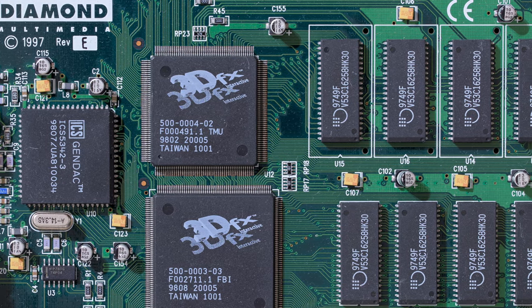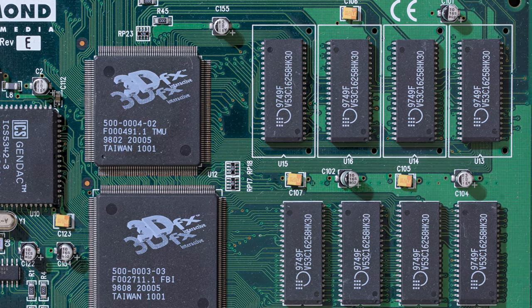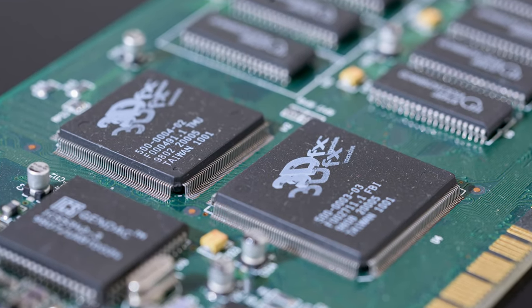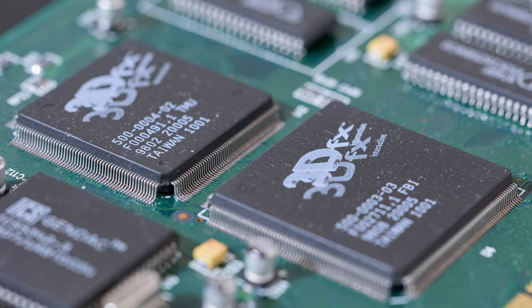Their Voodoo graphics cards were one of the first 3D accelerator cards for PC. 3DFX was founded in 1994 in San Jose, California. They released their first chip one year later — it was, of course, Voodoo Graphics.